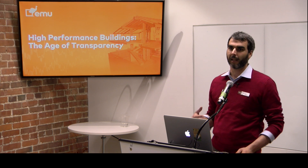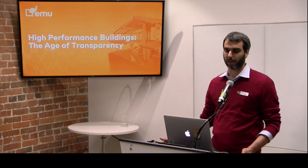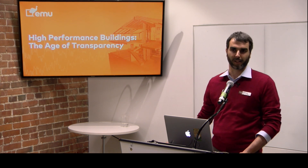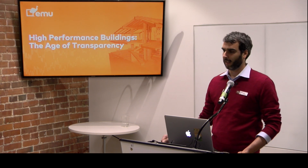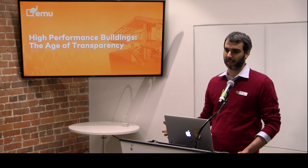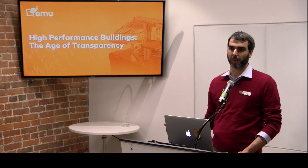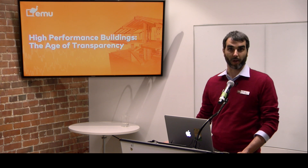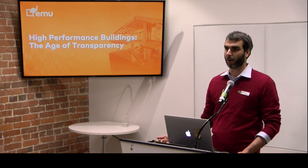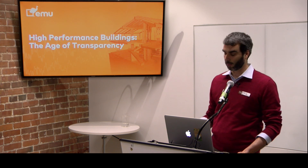We as an industry — and the industry includes everyone using buildings, including homeowners — do need to have this kind of check to see if the effort we're putting towards better performance and better products is worthwhile, if we are making a difference or not, and if not, what can we do to improve that?